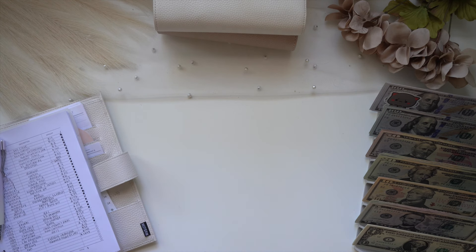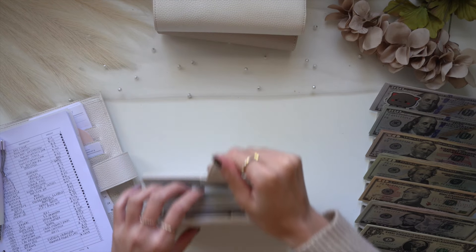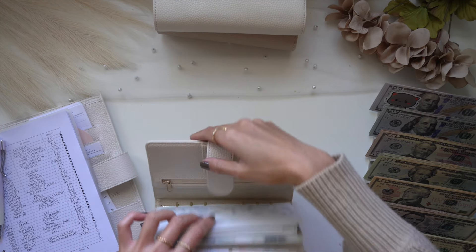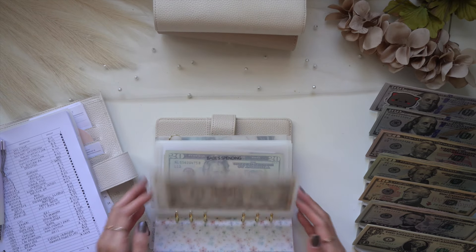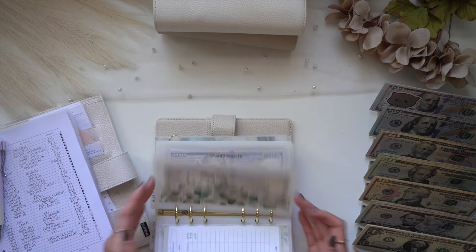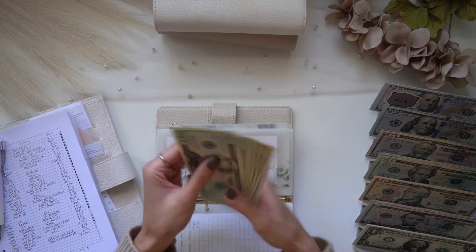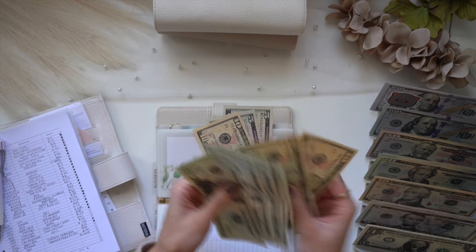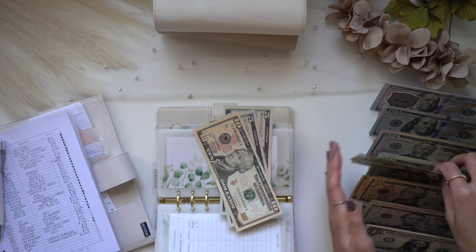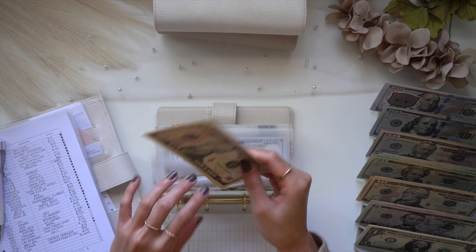Now we're going to jump into my friends and family binder, because I need to take out some money from my siblings' envelope. I ordered them beef jerky from a relative and bought them an online game, so we're taking out $120. After that, they still have $20 left in their envelope.